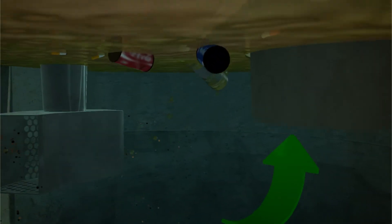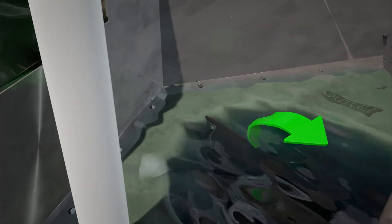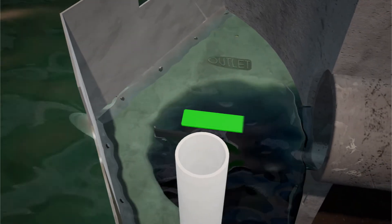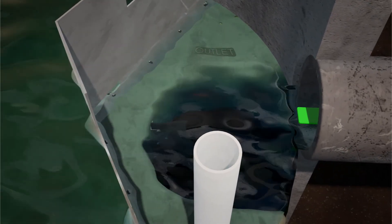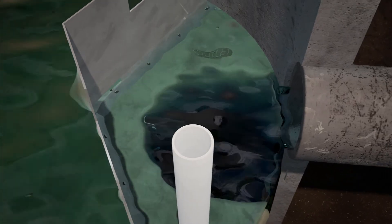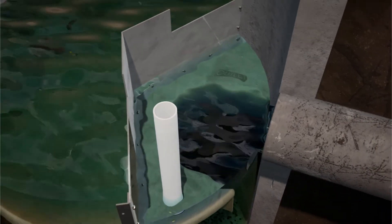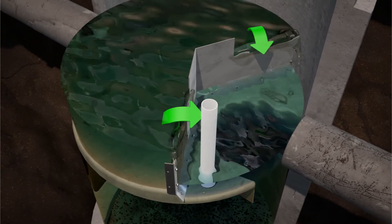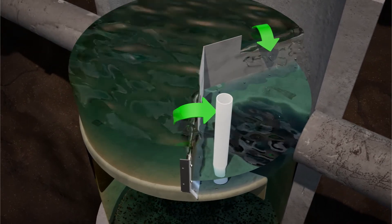Treated stormwater enters the outlet riser, moves upward and discharges to the top side of the insert, downstream of the weir, where it exits the system through the outlet pipe. During less frequent intense storm events with high influent flow rates, the pond height may exceed weir height, and excess influent passes over the weir and exits through the outlet pipe.